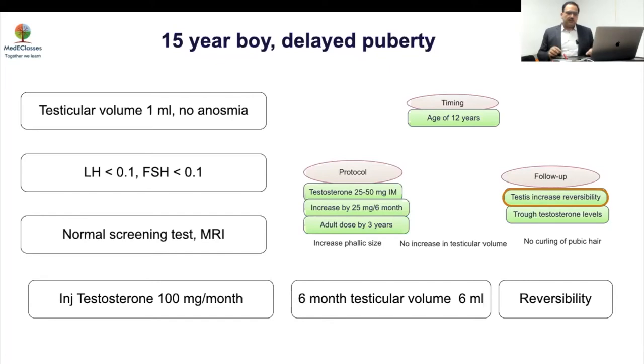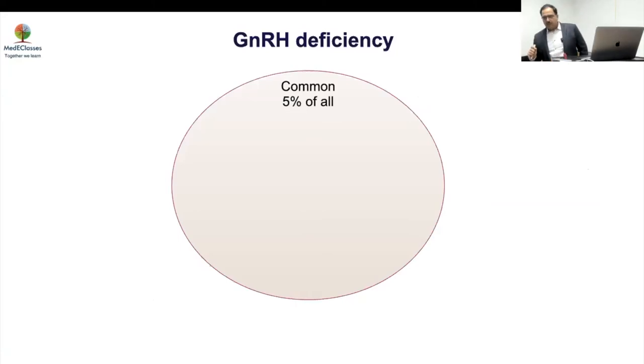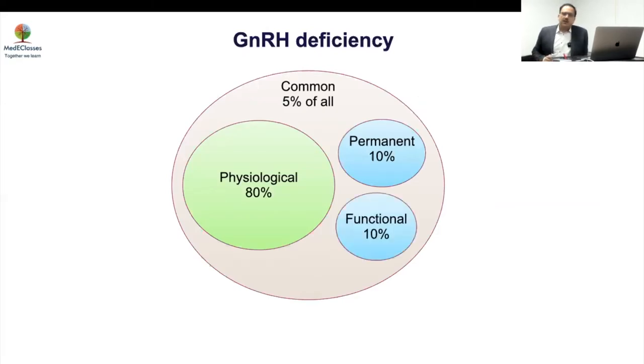There may be a tendency of reversibility, and that is why we need to understand that gonadotropin deficiency is a common problem. Most — 80 percent — will be physiological; 10 percent may be permanent; and 10 percent may have some systemic illness. You need to be very cautious and aware about that.